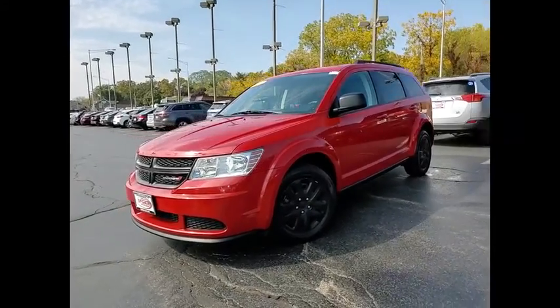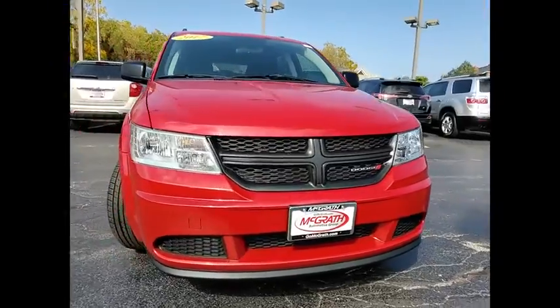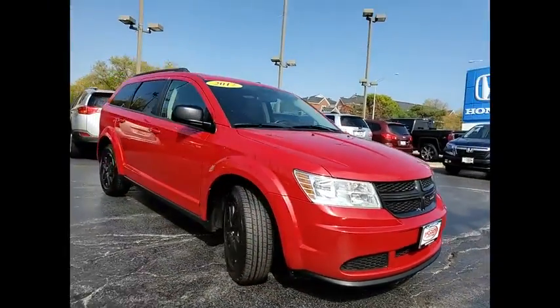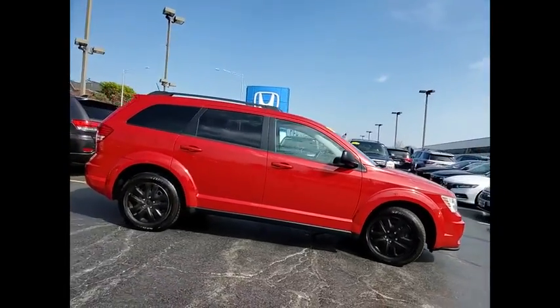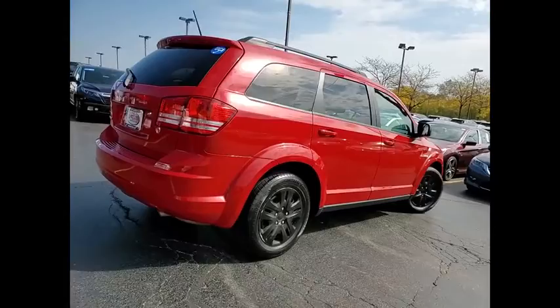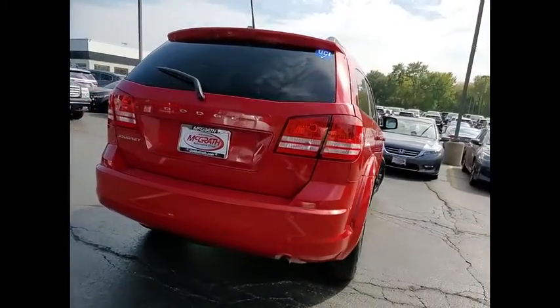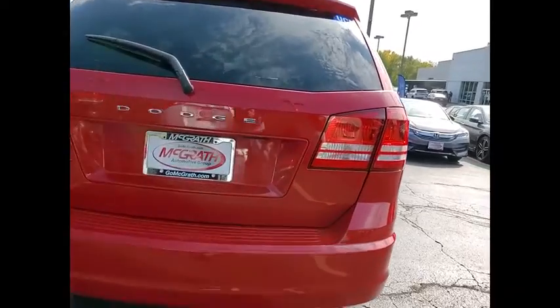Stop by and take a look at the 2017 Journey. The Dodge Journey combines the practicality of an SUV with the comfort of a car, all while boasting a style all its own. The Journey's optional third row seat, along with innovative features like a chilled beverage cooler and in-floor storage bins, make it a good and affordable alternative to a traditional minivan.